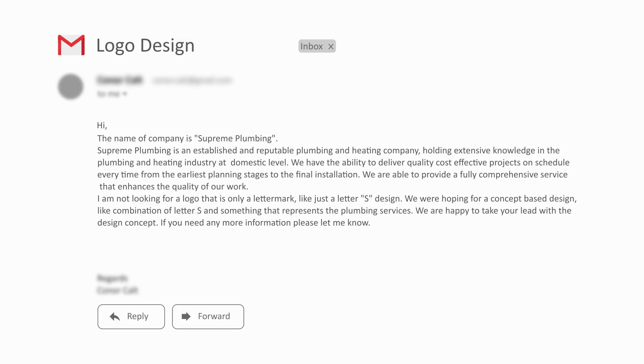The client says that the name of the company is Supreme Plumbing. Supreme Plumbing is an established and reputable plumbing and heating company holding extensive knowledge in the plumbing and heating industry at domestic level. We have the ability to deliver quality, cost-effective projects on schedule every time, from the earliest planning stages to the final installation, providing a fully comprehensive service that enhances the quality of our work.